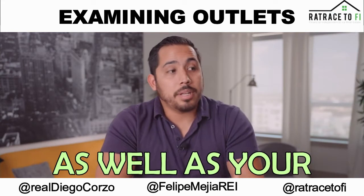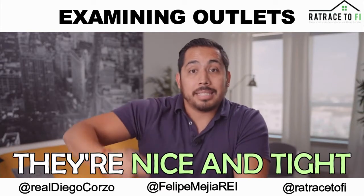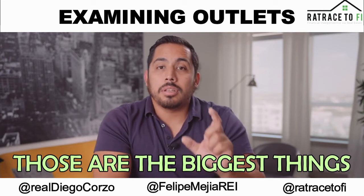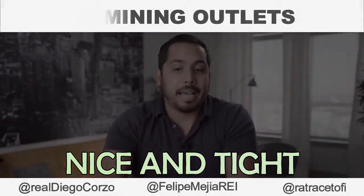Additionally with that, as well as your light switches in your house — have you ever had one that when you first get them, they're nice and tight, but after a while they start getting a little loose? Those are the biggest things that cause house fires if your outlets are not nice and tight.